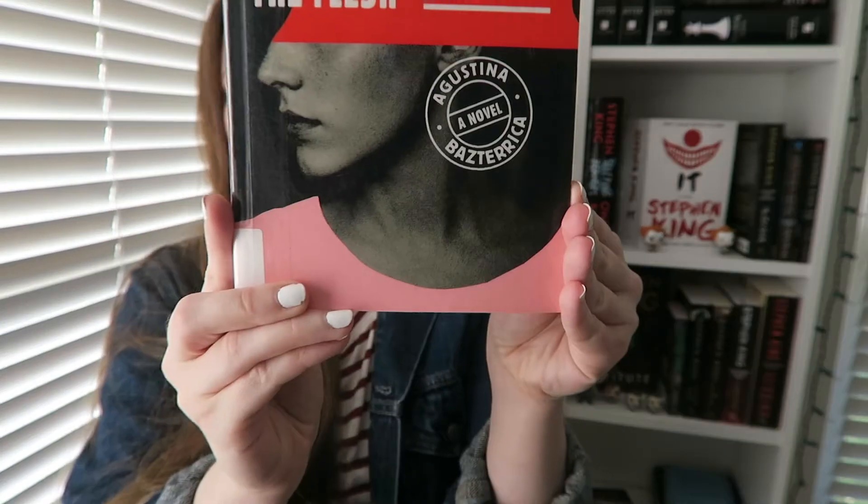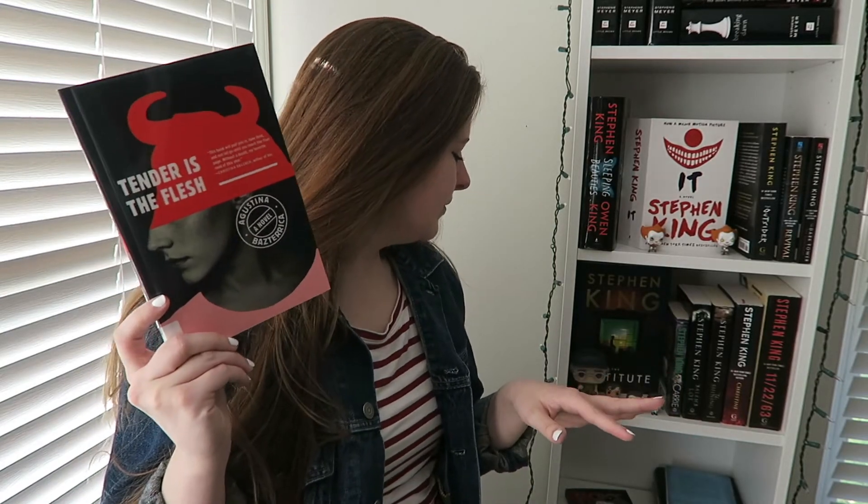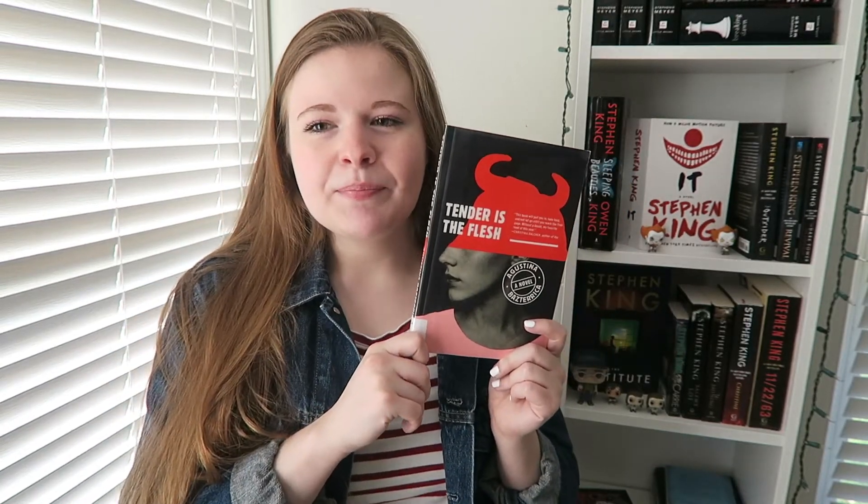And then the last prompt is prompt number six, 'Home for the Horror Days,' and that's to read any horror book on your TBR. For this one, I'm going to be choosing Tender is the Flesh by Agustina Bazterrica — I don't want to say her last name because I don't want to mess it up. This book obviously has red on the cover too, so I could count it towards the first prompt as well, along with Kin which also has red on the cover. This takes place in a world where animal meat is no longer edible, so they have to start eating human meat instead. I hear it's very gory, it's very gruesome, and it's also pretty short, so I'm really excited to pick this one up.